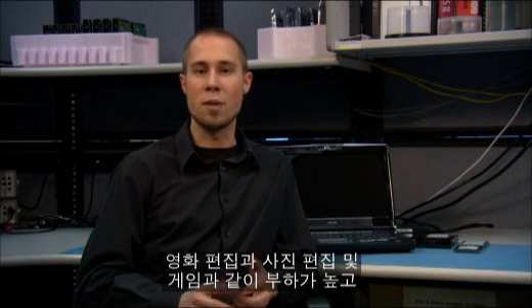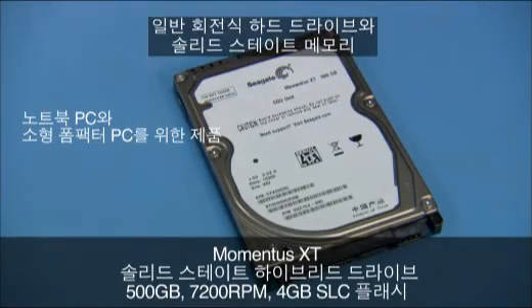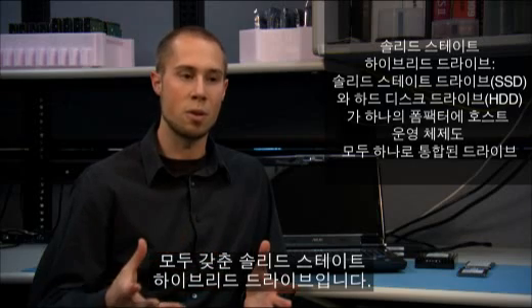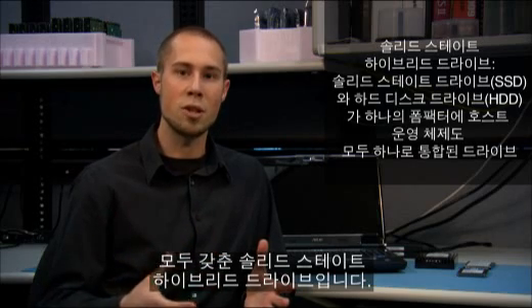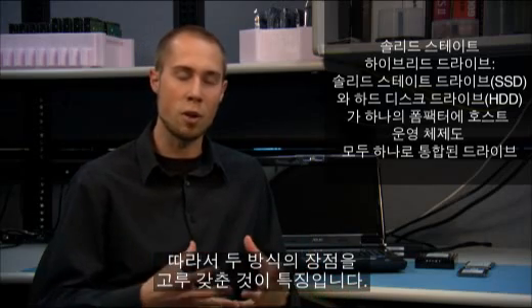This includes things such as movie editing, photo editing, gaming, and anything else that is very intensive. To give you some background, the Momentus XT is a solid state hybrid drive — it has some solid state memory on it along with the original spinning HDD, combining solid state memory with a mechanical design all in one.